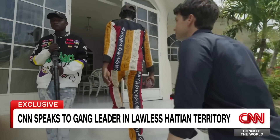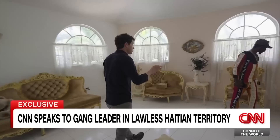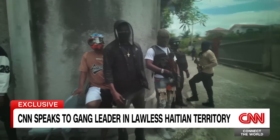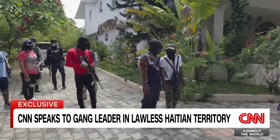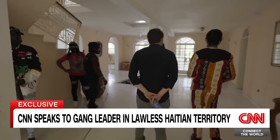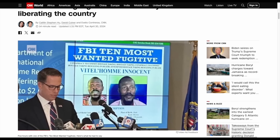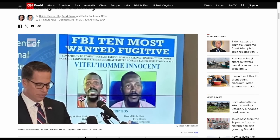In April 2024, CNN journalists interviewed one of the FBI's most wanted fugitives in what was said to be his home in Haiti. Footage was filmed driving towards the home of the Haitian gang lord, showing scenes both outside and inside the home, and was broadcast online for the world to see. So how can we identify the exact location of the home using the publicly available footage?